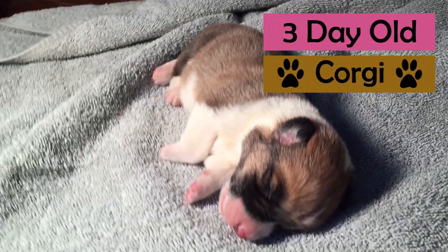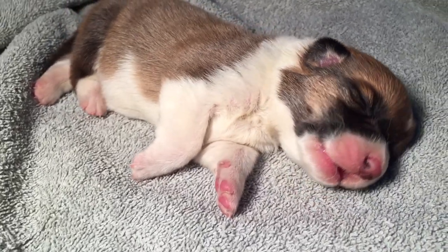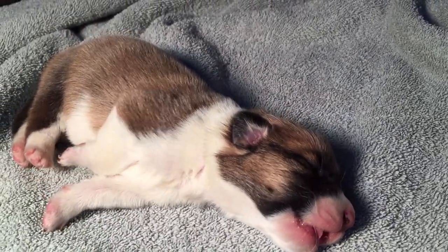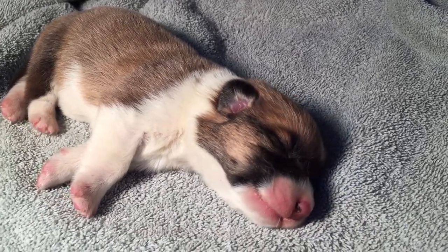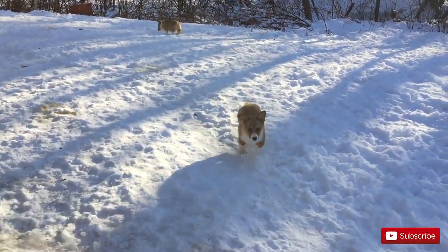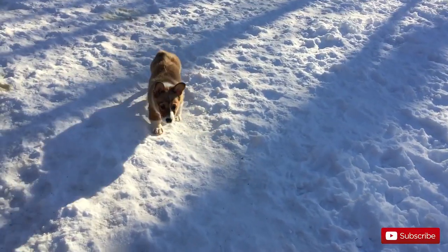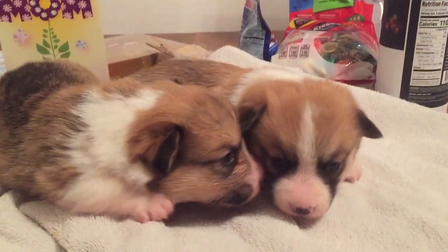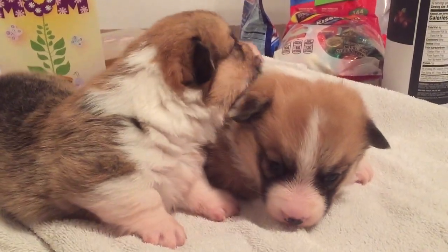As we watch my friend's newborn corgi puppies grow up week by week, I will try and help you decide if the corgi is a perfect breed for you. And if you're not looking for a dog, you can just enjoy watching how cute they are as they grow up. Buying a dog is a big decision to make, so let's get right into it. Besides the fact that corgis are incredibly cute, there are many reasons why you might want to get a corgi — we're going to go through the pros and cons.